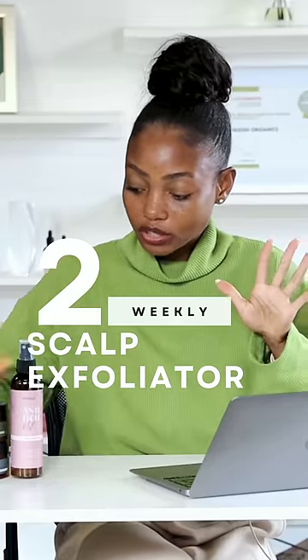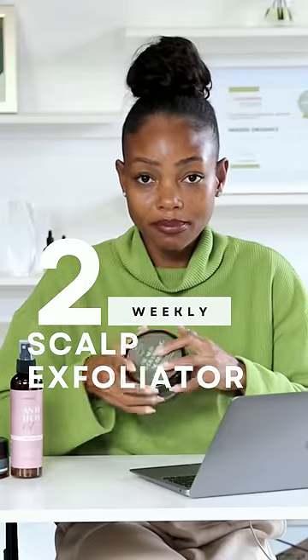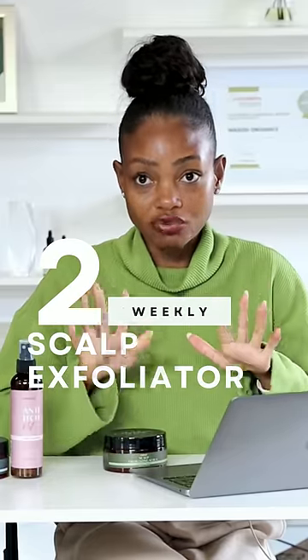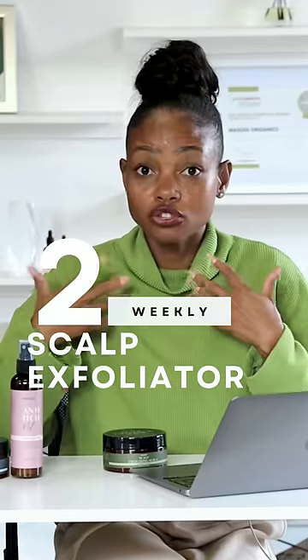Another important product that I think is very uncommon is using a scalp exfoliating scrub. You can exfoliate your scalp in two ways: you can find a scalp brush and really work it onto your scalp as you're shampooing, or you can incorporate a scalp exfoliating scrub. This has lemon peel extract, jojoba beads — all of the ingredients your scalp really needs to take off that thin layer of dead skin cells and everything that can clog your scalp and pores. Use a scalp exfoliating scrub once a week.